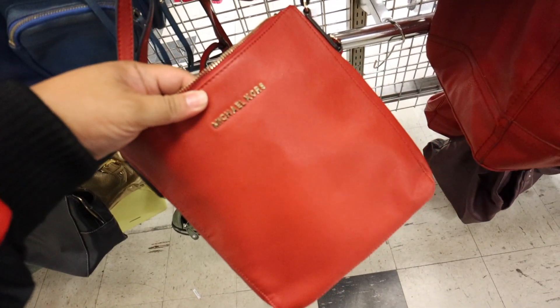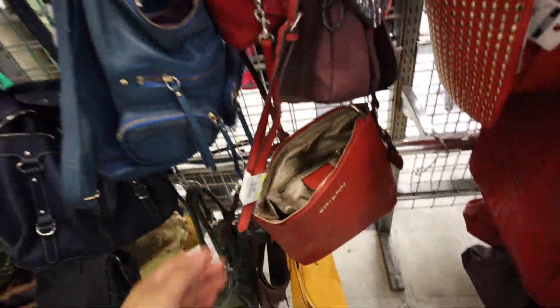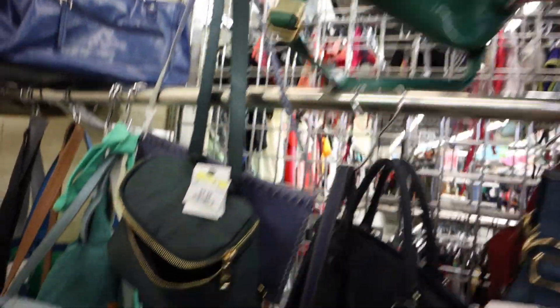You guys, I just found a fake Michael Kors, and they actually priced it accordingly as a fake Michael Kors. I'm so proud of them for knowing that it was fake.